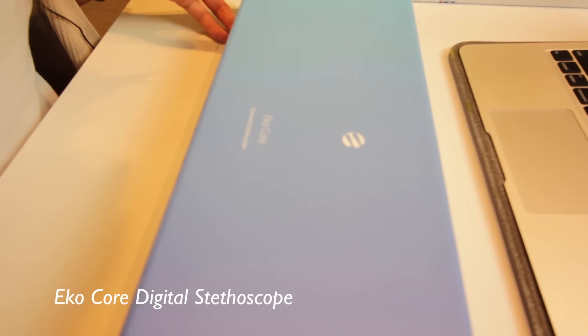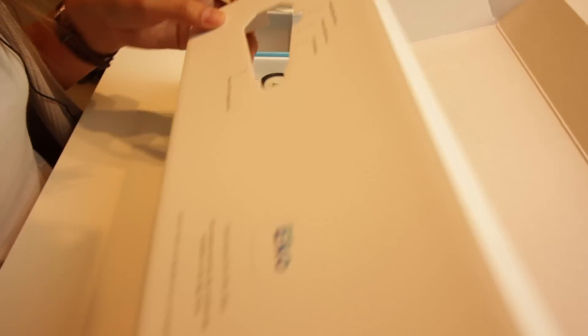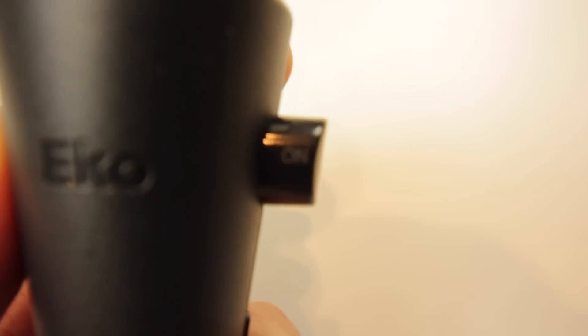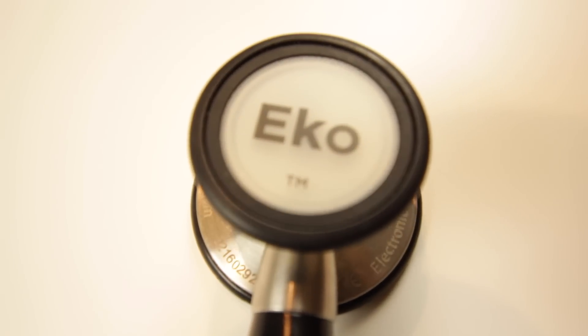This stethoscope does a lot of things. I'm going to put the link in the description box, but I'll talk about a few pros and cons. Pro number one: once you turn it on, you have the option of amplifying the sound up to 40 times. That's really important because when you're first learning how to listen to heart sounds, a regular traditional stethoscope not being very loud can be a hindrance. When I was studying for USMLE Step, we'd have heart sound questions and I'd put the volume all the way up — it made it a lot easier to determine what kind of heart sound it was.